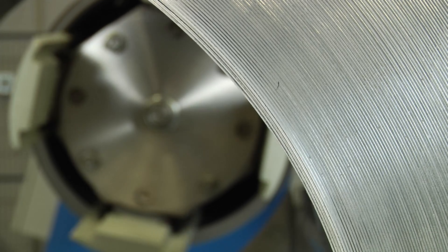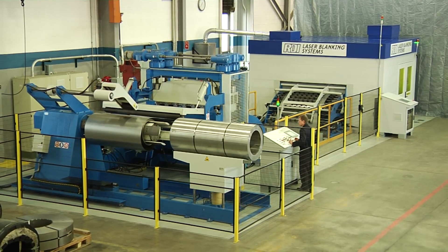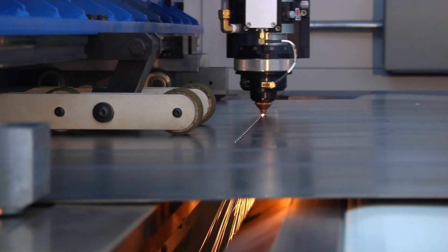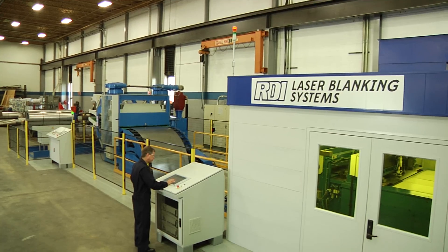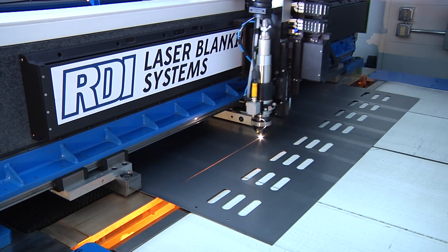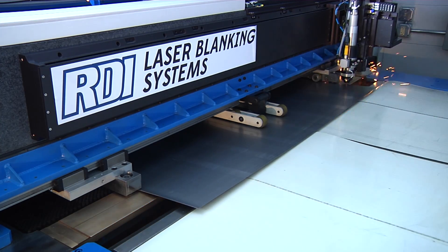Our revolutionary laser blanking system streamlines manufacturing by uniting two key technologies: Chicago slitter coil processing and high-power fiber laser expertise. RDI's state-of-the-art laser production system merges coil feeding technology with laser cutting to create a continuous parts production feed that helps customers like you maximize your production capabilities.